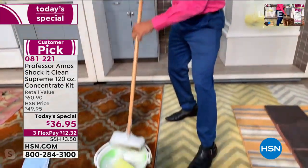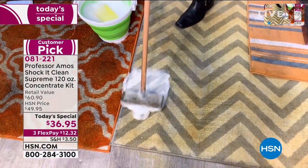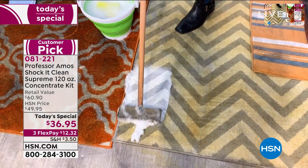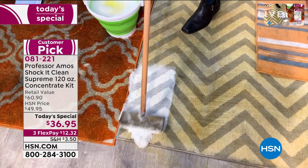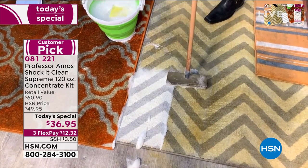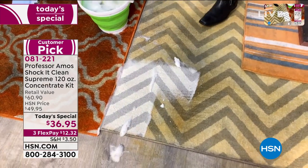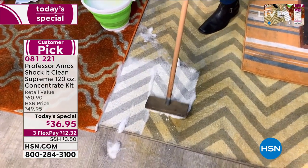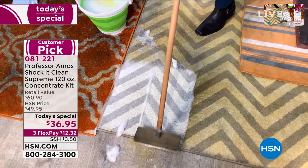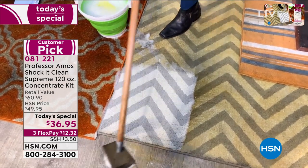Back to Shock It Clean — here's what this is really all about. Shock It Clean cleans on a molecular level. One thing you should know about this proprietary formula: it doesn't have any soap, it doesn't have any bleach, it doesn't have any ammonia. So what does that mean to you? It means you can use it everywhere inside the house or outside the house because it doesn't do any fading.